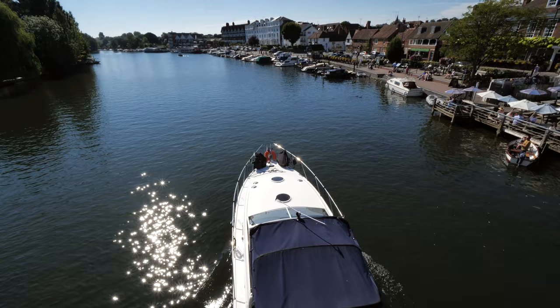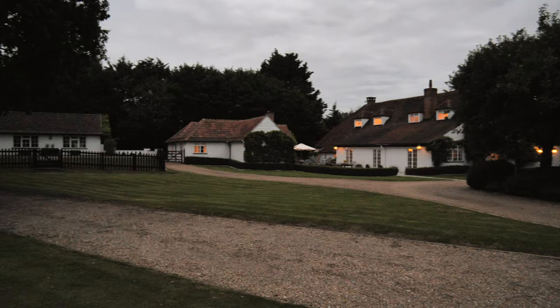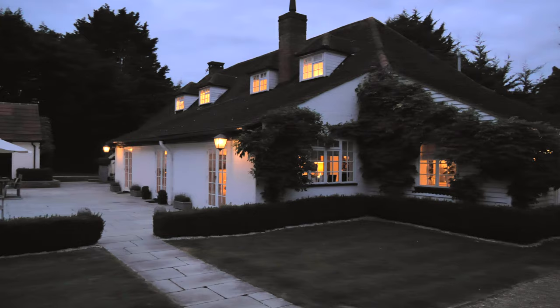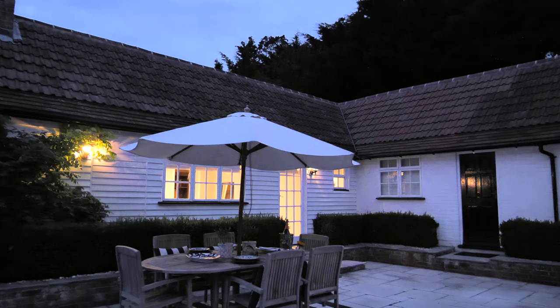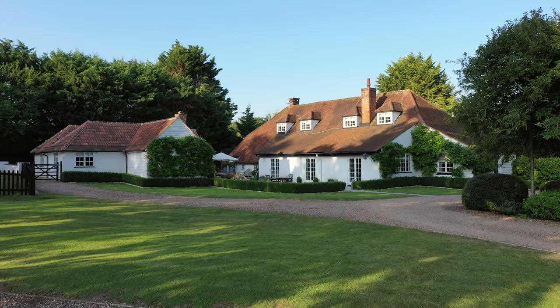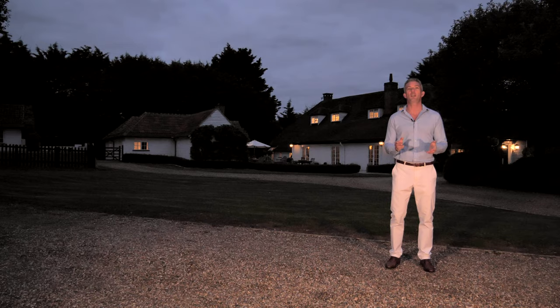In essence we have the best of both worlds here. Central London is just around 20 minutes away on a Crossrail route by train, but yet we're in the heart of Berkshire with all the benefits of country living. I hope you enjoyed the tour of the coach house and the surrounding nine acres. This truly is the most magnificent location and a fantastic house as well. To arrange an exclusive viewing please get in touch with me on the details to follow.